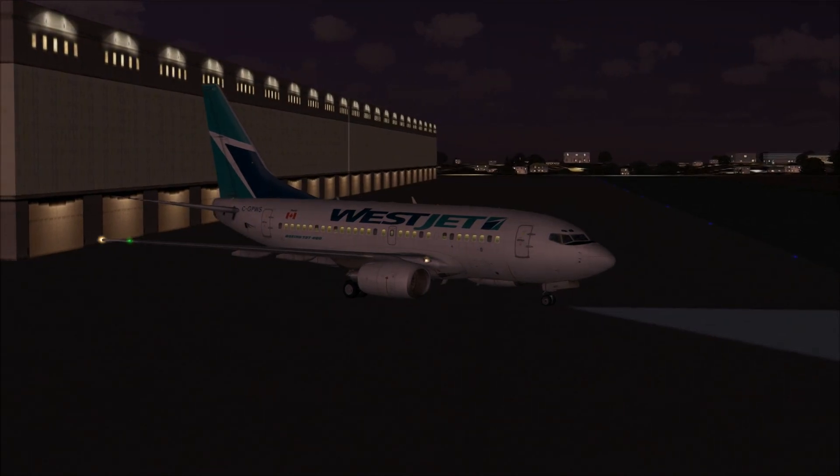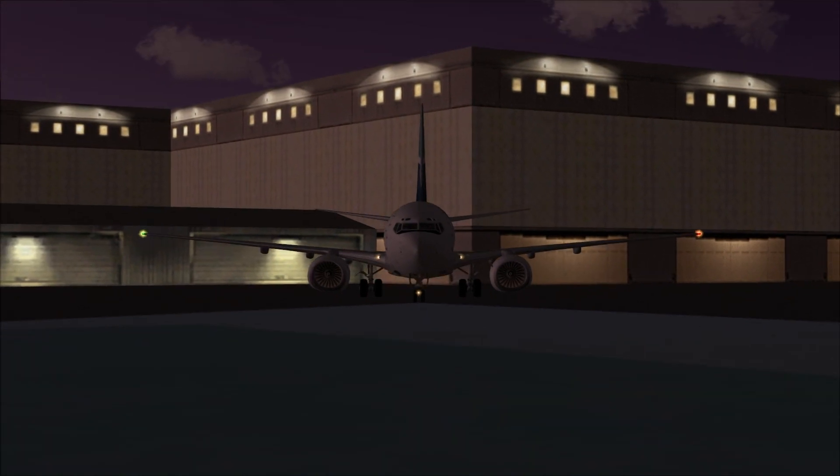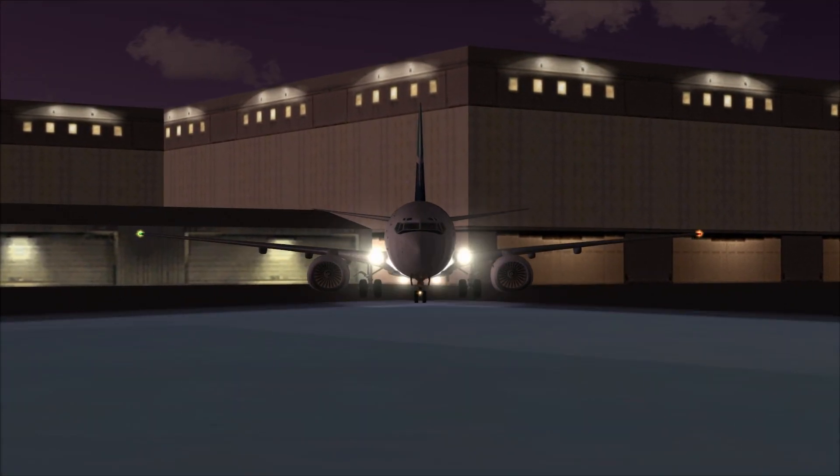We can switch the taxi lights on now. The taxi light is a little bit less bright, but as you can see it's very well animated in this aircraft.